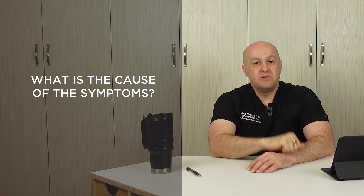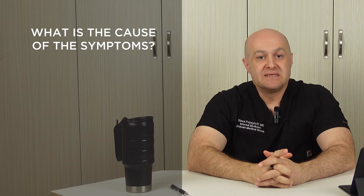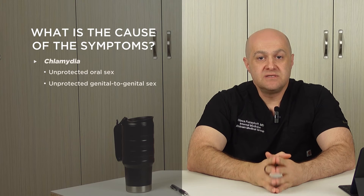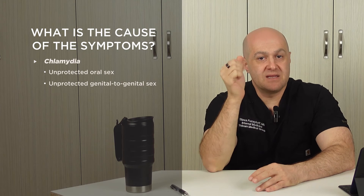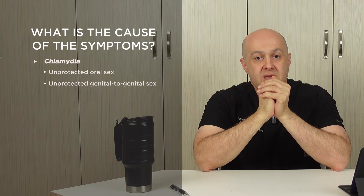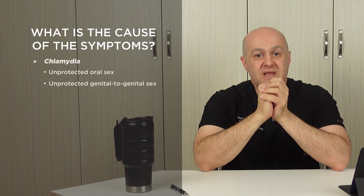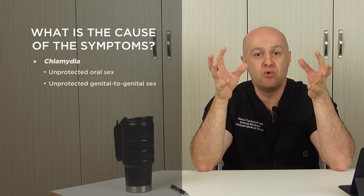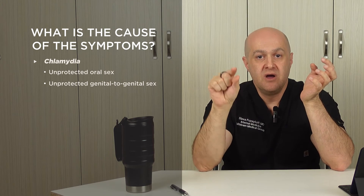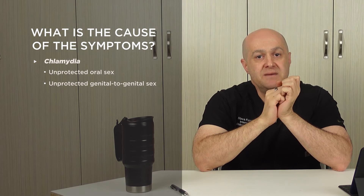Let's go over the possible causes for both conditions. Both conditions can be caused by sexual activity. Chlamydia typically occurs only with unprotected contact — it can be receiving oral or genital-to-genital contact. Any infected secretion, sperm, vaginal fluid, or saliva should come into contact with the mucosa of the mouth, throat, vagina, urethra, or rectum for chlamydia infection to occur.